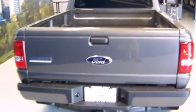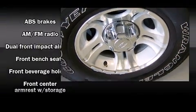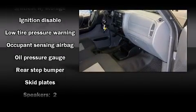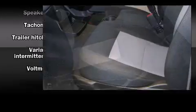Ford ensures the safety and security of its passengers with equipment such as dual front impact airbags with occupant-sensing airbag, ignition disabling, and ABS brakes. It also arrives with a Carfax history report, providing you peace of mind with detailed information.